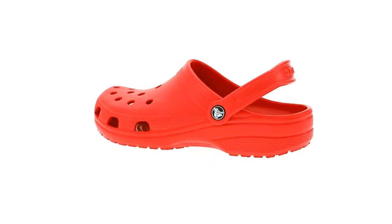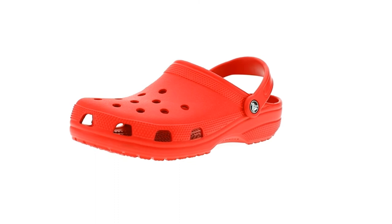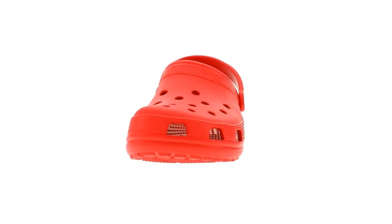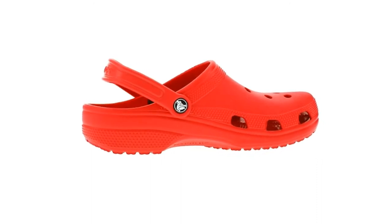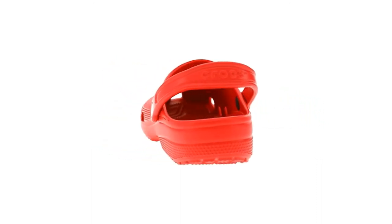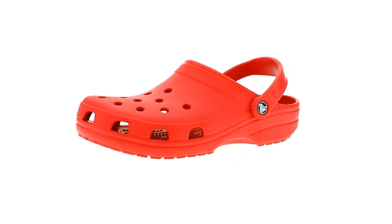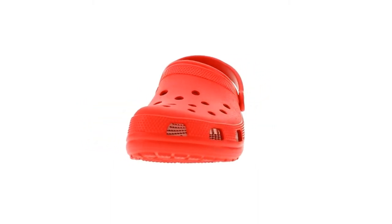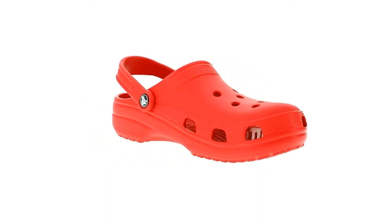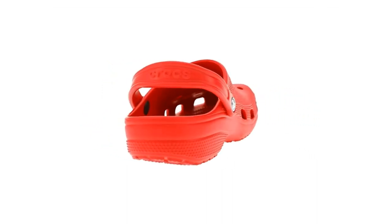If you're curious about Crocs, this review will answer your questions and help you decide if you should buy a pair. Crocs have officially made a comeback. I remember when Crocs first became popular in the late 2000s. Like Ugg boots, Crocs were immediately polarizing, and it's safe to say that they had more haters than lovers. Some people swore by their Crocs, but most people, including me, just didn't get the hype. They were huge, weird clogs that looked like a bizarre hybrid between sandals and water shoes.